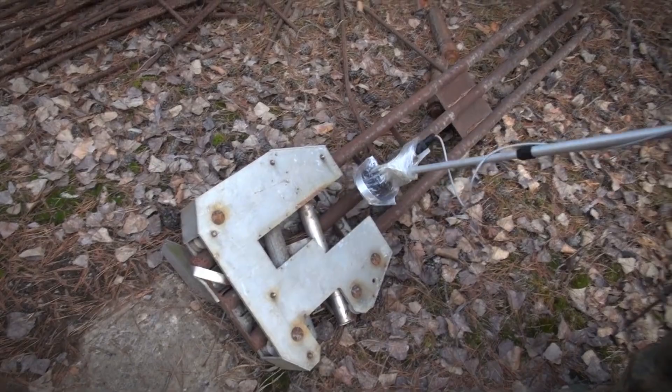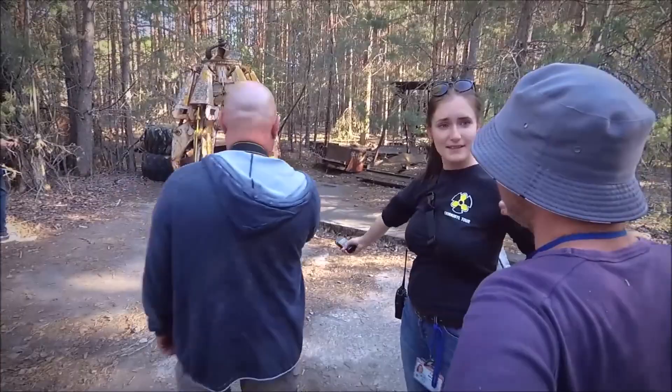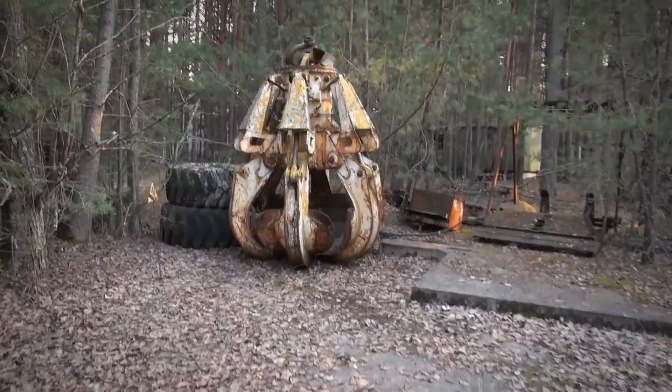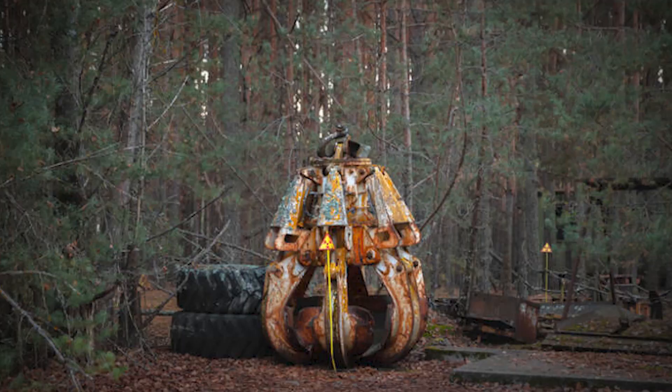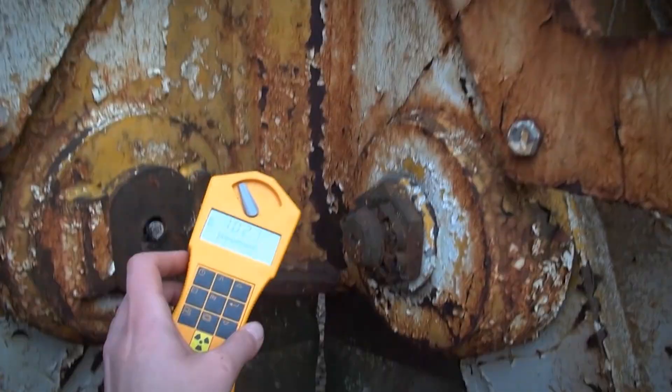Claw of Death. It sits alone on the outskirts of Pripyat, where it was abandoned in the aftermath of the cleanup efforts following the 1986 explosion. The claw took its place when the operation to clean up the yard of Chernobyl plant ended, and there it remains. Workers unsure of where to leave the highly radioactive claw dumped the frightening piece of machinery in the remote forest in the hope nobody would ever find it.